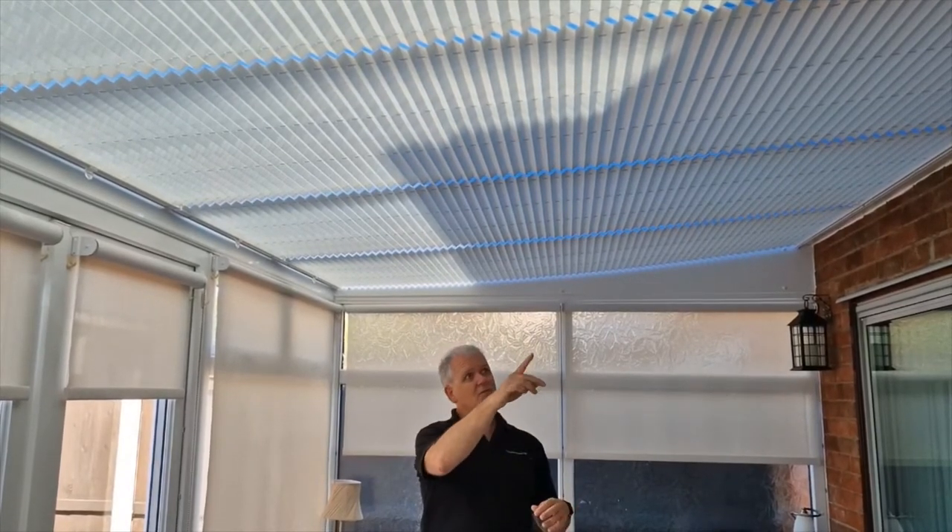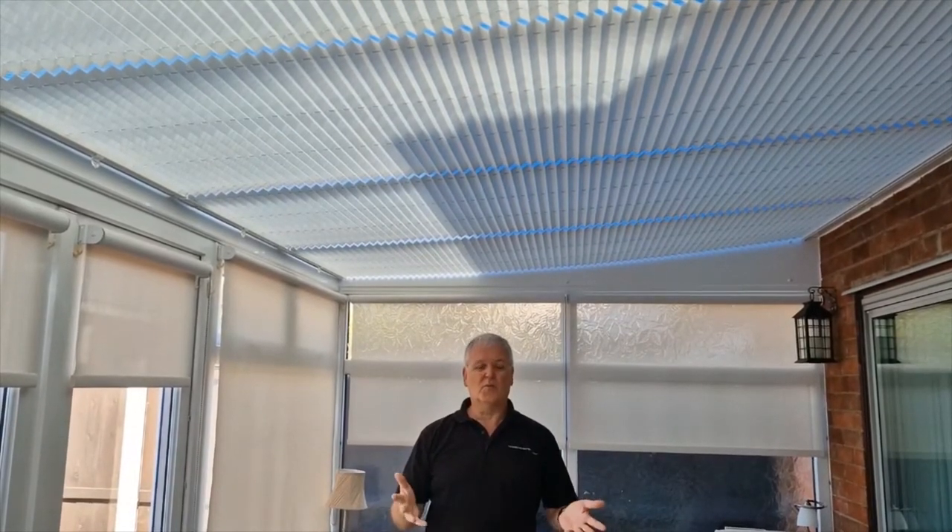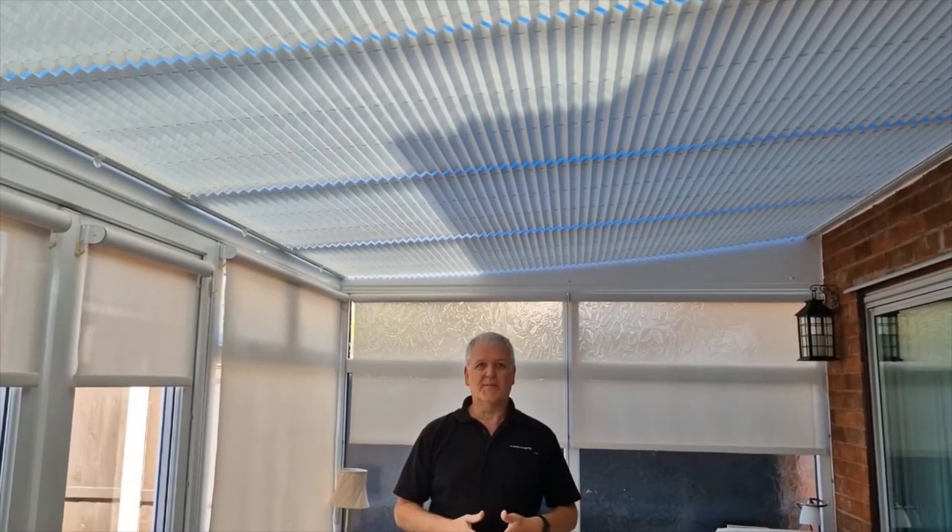We've got one, two, three, four, five blinds and that just takes all the heat away. It just makes the room much more livable and much more comfortable to sit in.